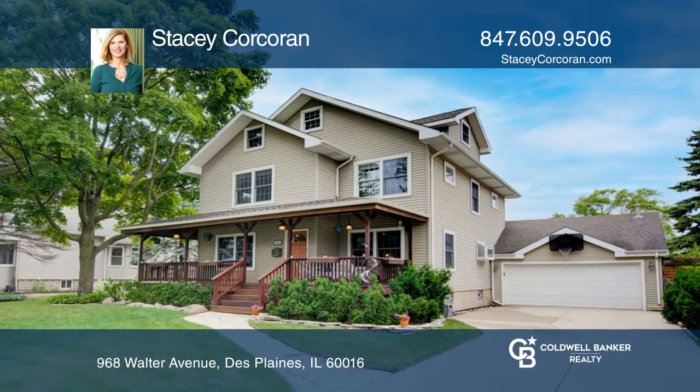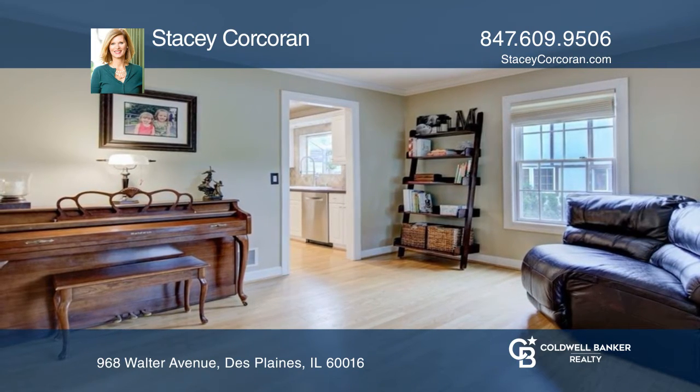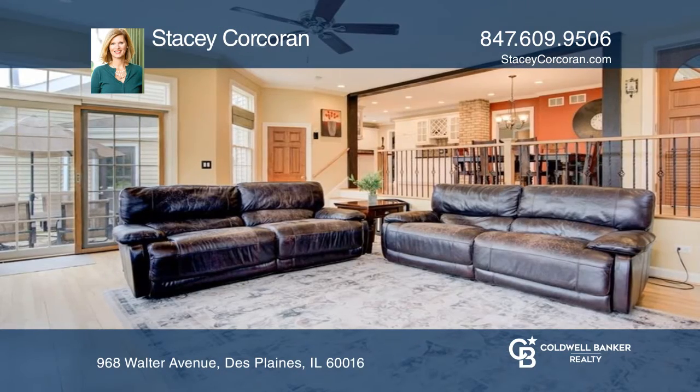This home is perfect for everyday living with five bedrooms, three baths, and a two-and-one-half car garage. A formal living room, dining room, kitchen, a family room with a fireplace, and more are on the first floor.